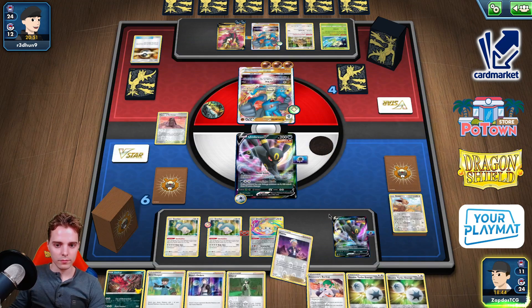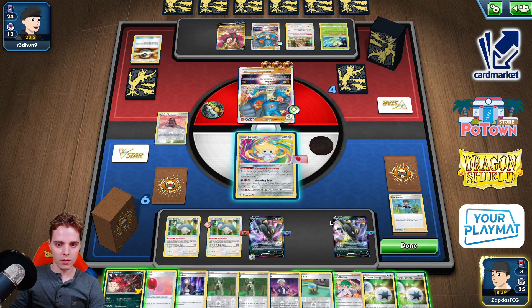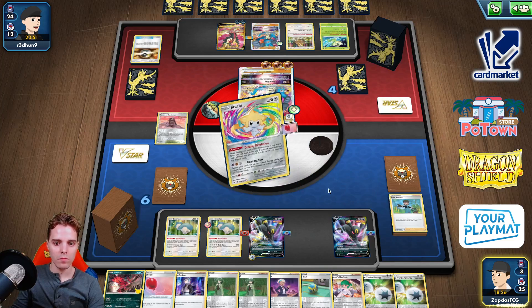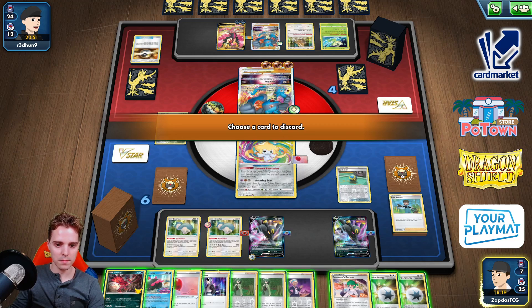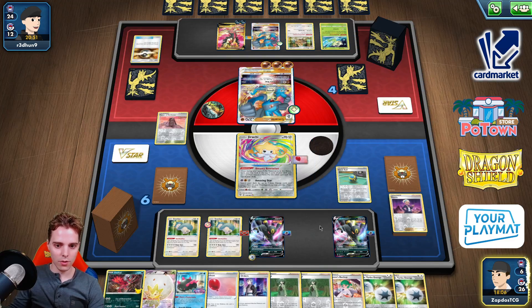Bird Keeper time. I really want to be utilizing Yveltal to get rid of all these energies, but as soon as he has like two or three Boss's Orders it could be going down the drain. We're just gonna showcase the Eldegoss Loop. We Quick Ball away. We can still get Pyukumuku back with Eldegoss, so let's get rid of that for now. Let's get to Eldegoss — we're almost at zero cards, by the way.